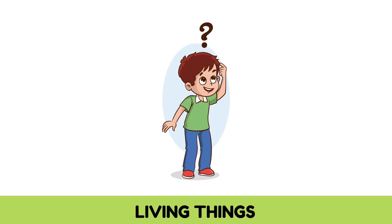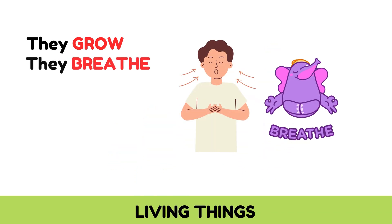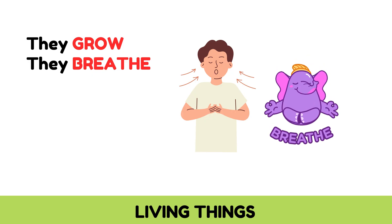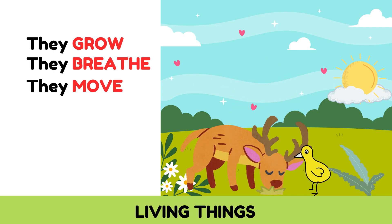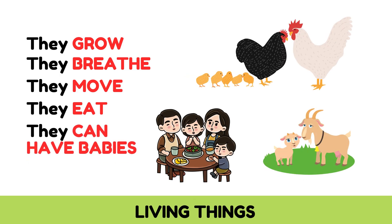What do living things do? Living things can do these amazing things. They grow, just like you're growing taller. They breathe — try taking a deep breath, in and out. They move; even a plant moves slowly toward the light. They eat or make their own food. And they can have babies.